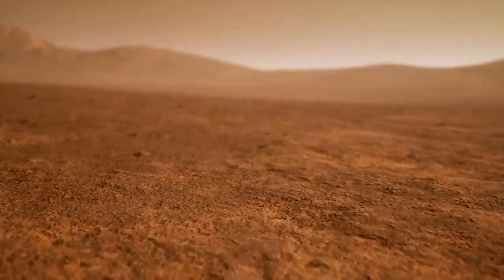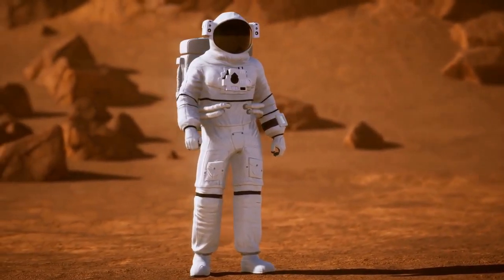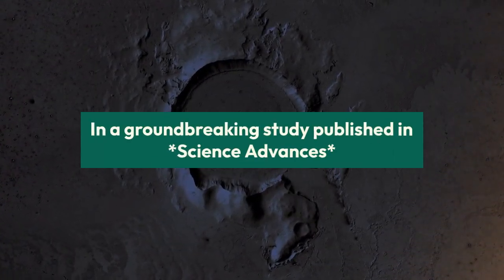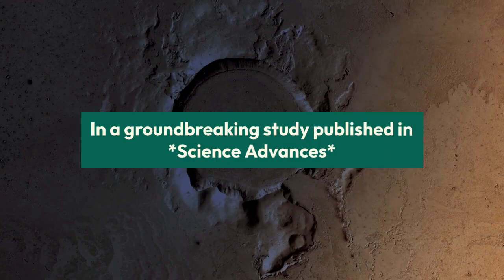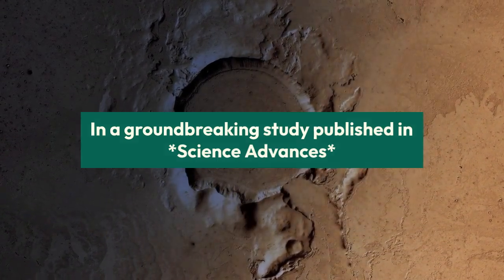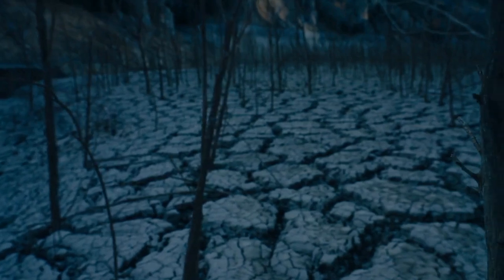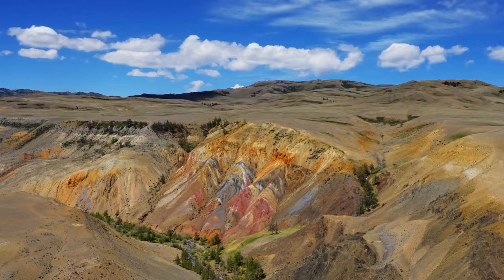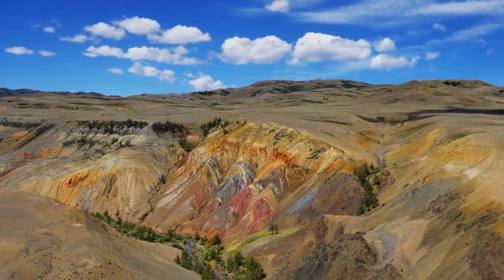Ever since we learned that the surface of planet Mars is cold and dead, people have wondered if there is a way to make it friendlier to life. In a groundbreaking study published in Science Advances, researchers from the University of Chicago, Northwestern University, and the University of Central Florida have proposed a revolutionary approach towards terraforming Mars. This new method could potentially warm the red planet by more than 50 degrees Fahrenheit, making it suitable for microbial life — a crucial first step towards making Mars habitable.